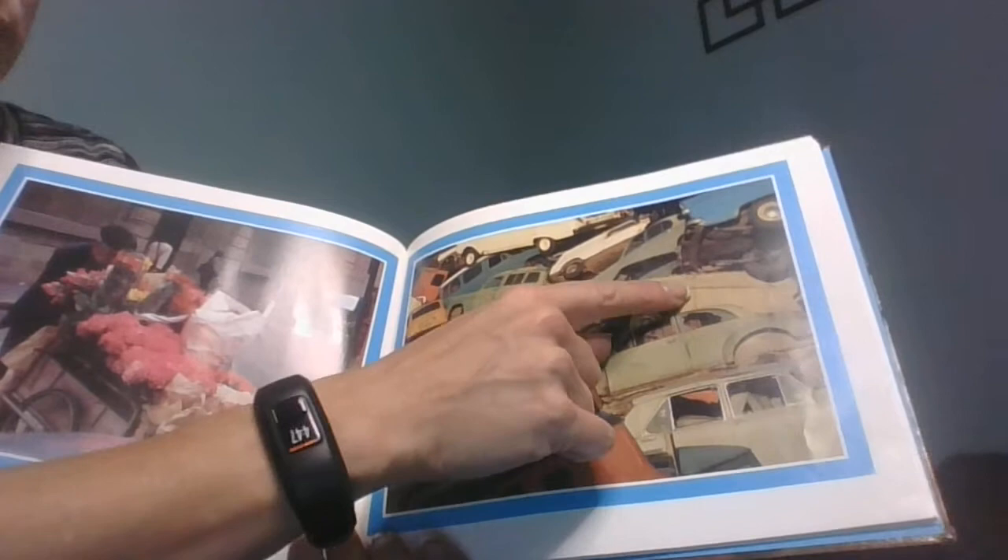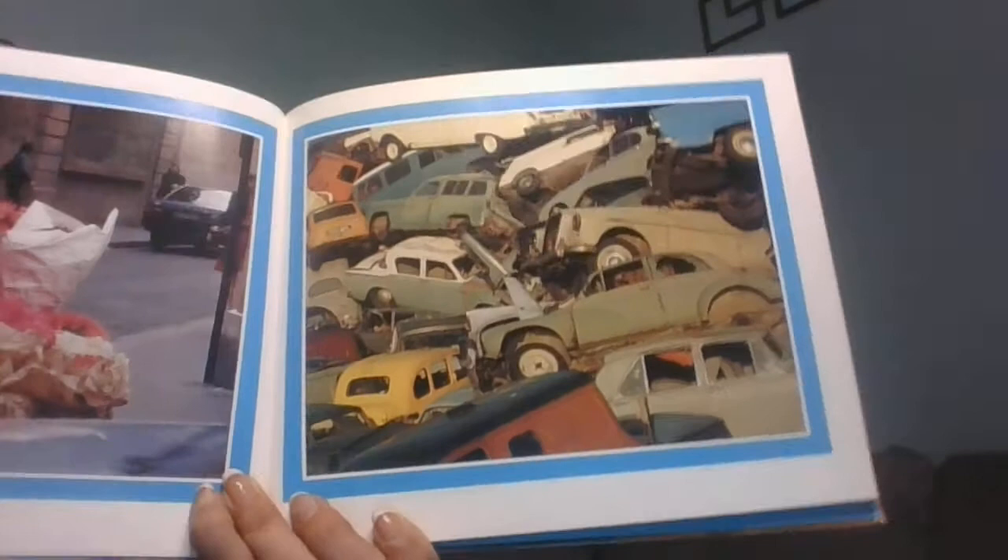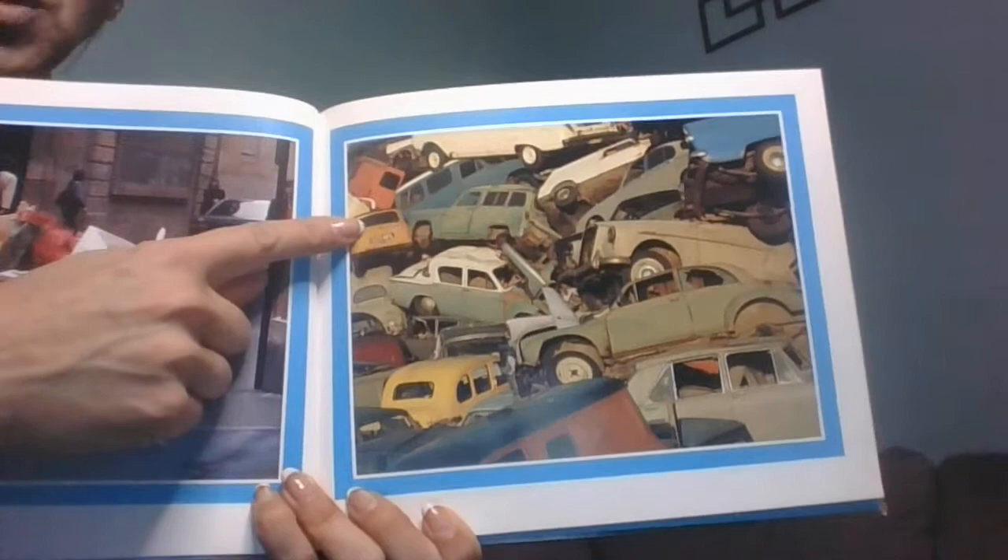Let's count the green cars together: one, two, three, four, five, six, seven, eight. I wonder if there are more green cars than yellow cars, because when I count the yellow cars I see one and two. Which number would be more?